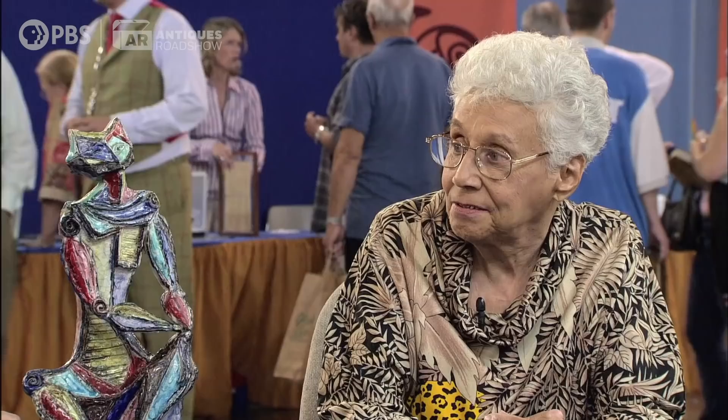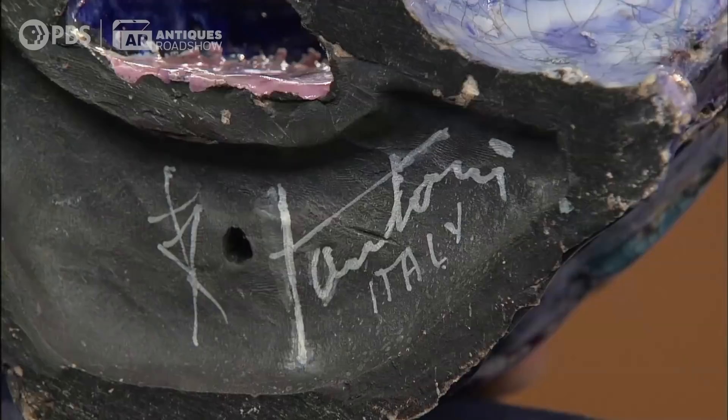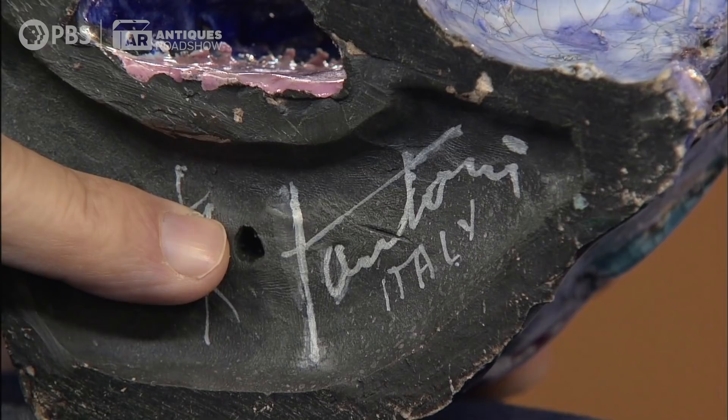Let's swing it all the way around here, and I'd like to show you the mark. He's signed in different ways. Sometimes he does his whole first name, and you will see Marcelo imprinted there. In this case, you just have the last name and the word Italy there.